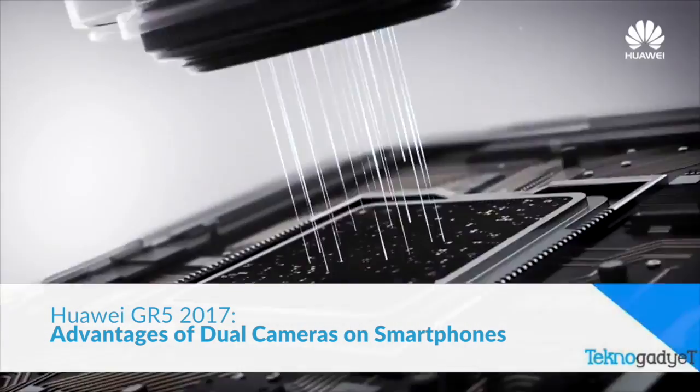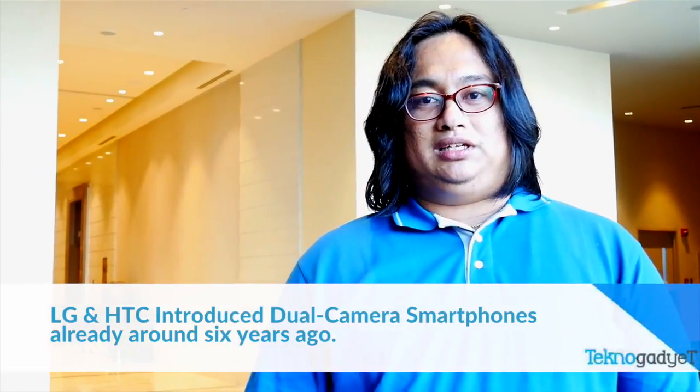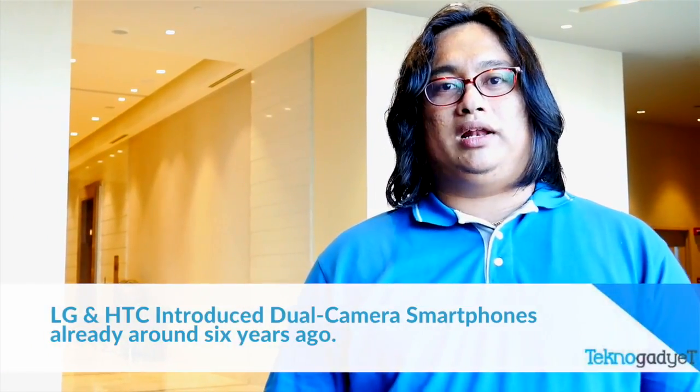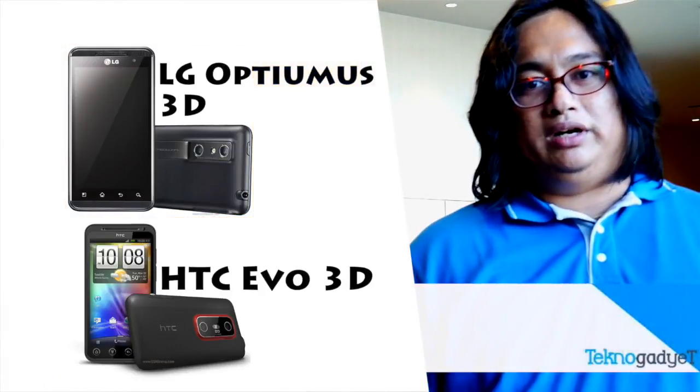Contrary to the beliefs of many, dual cameras has been around for quite some time now. Around six years ago, LG and HTC launched their own dual camera smartphones in the name of Optimus 3D and EVO 3D. However, their focus at that time was 3D, which we all know today is already a thing of the past.